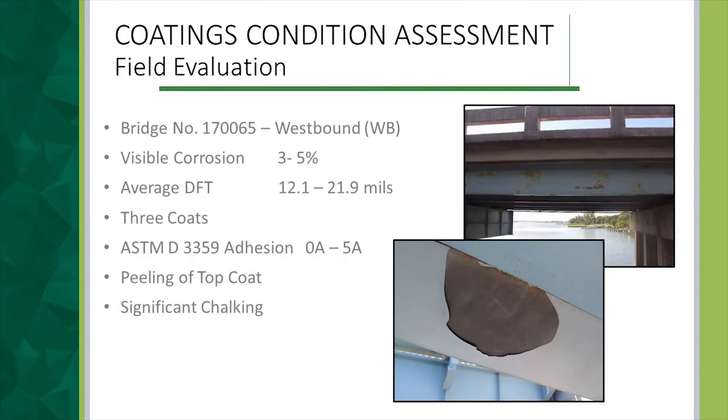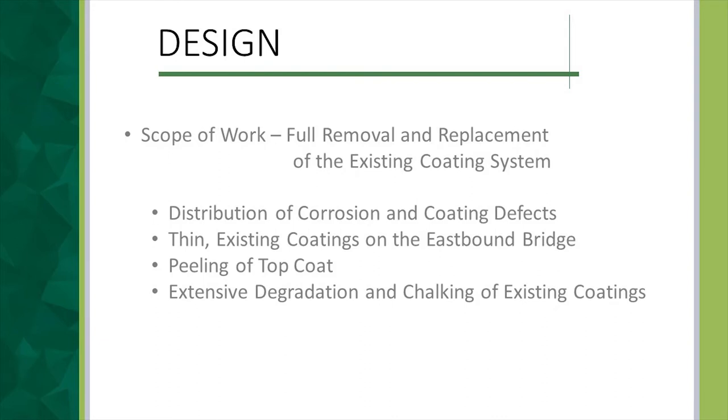On the westbound bridge we had the full three-coat system at 12 to 20 mils, with only about 3 to 5 percent corrosion. However, as you can see, there was difficulty with peeling of the top coat and again significant chalking, brittleness, and powdering of the top coat due to UV. Once we completed the condition assessment and moved into the design phase, we had to determine the scope of work. Although 3 to 8 percent corrosion doesn't necessarily warrant full removal, the thinness of the coatings on the eastbound bridge, suspect adhesion of the top coats, and extensive coating degradation led us to decide that overcoating was not a good idea.